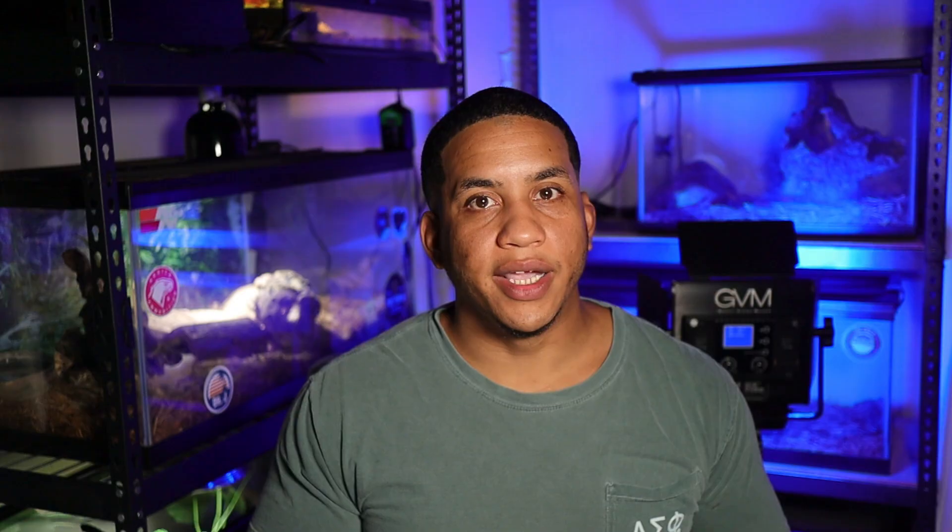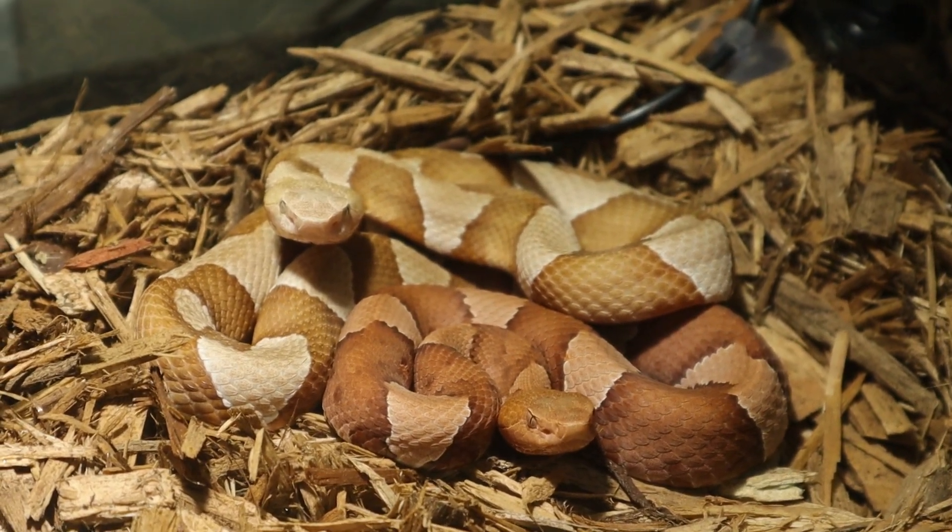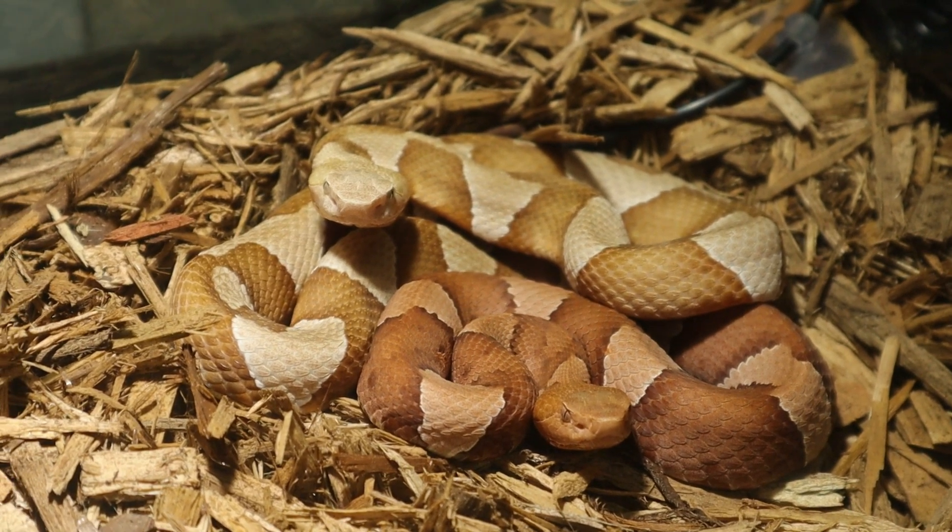Copperheads have a pretty cool banding pattern — they normally have hourglass or Hershey kiss-shaped patterns going down the sides and back, ranging from light browns and dark browns, though this is highly variable within the species as you can tell with my two snakes here. Copperheads also have a bright green tail as babies that they use as a lure, but they lose that as they grow up.